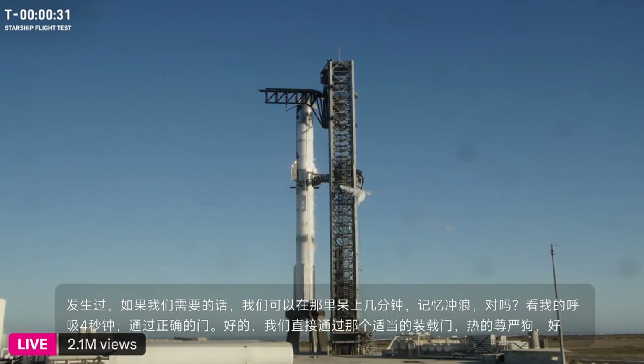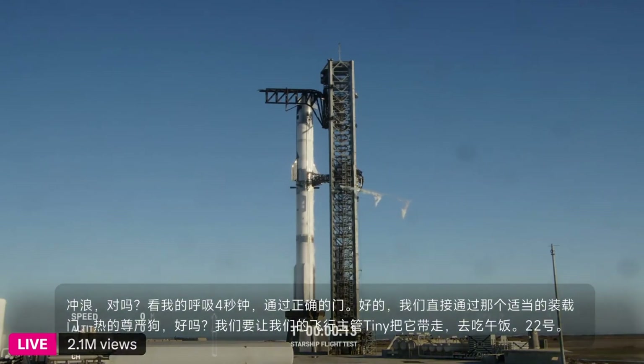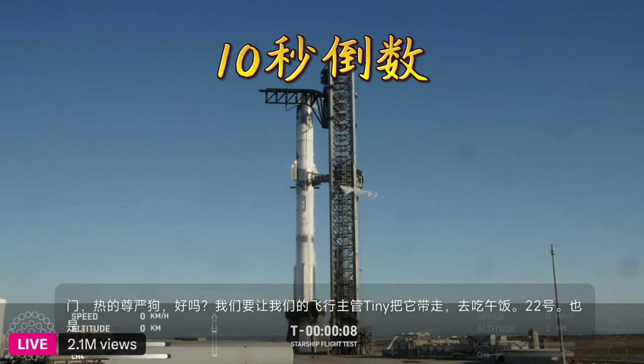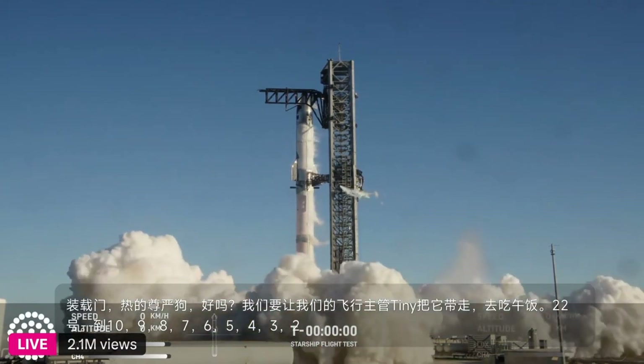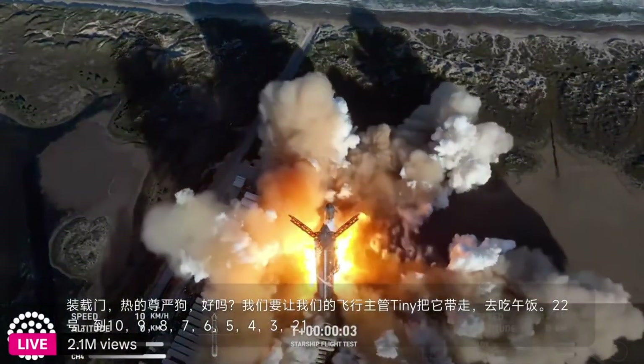We're going to let our flight director, Ty Huntington, take it away. Flight director is go for launch. And 20 seconds. T-minus 10, nine, eight, seven, six, five, four, three, two, one. We have liftoff.